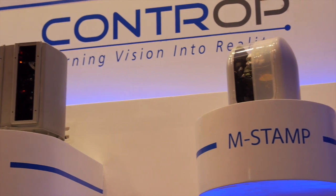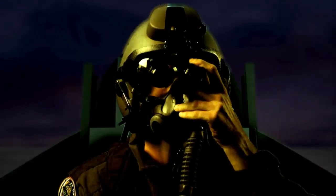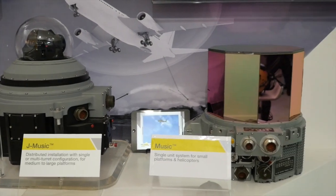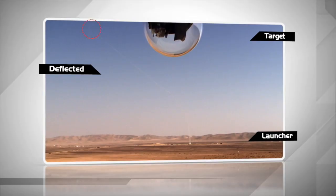Among the many systems on display here are cutting-edge electro-optical systems and helmet displays that provide the pilot the advantage to first see, first kill the adversary. Laser-based electro-optic countermeasures are designed to protect military and civil aircraft from missile attacks.